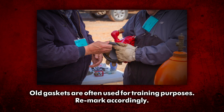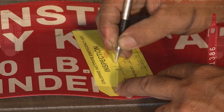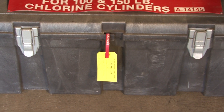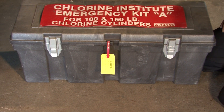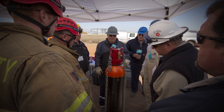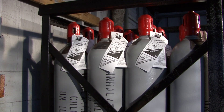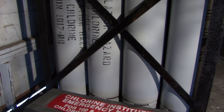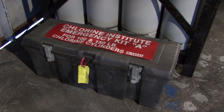Note, old gaskets are often used for training purposes. They should be remarked accordingly to ensure they are never used in an emergency. The box should be sealed after each inspection, and these seals should be broken only by authorized persons or in case of an emergency. Many users coordinate the routine inspection with training drills. To maximize the effectiveness of this emergency kit, ensure that it's located in an area that provides easy access but offers protection from the weather.